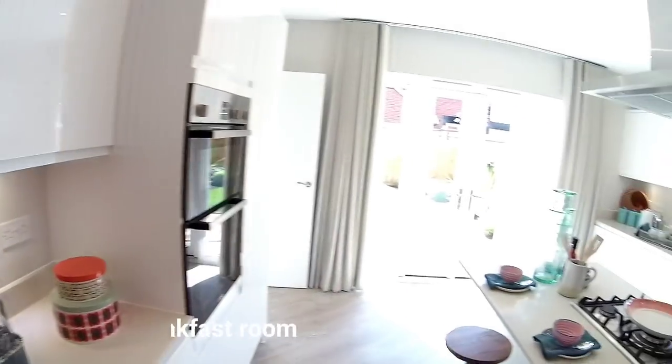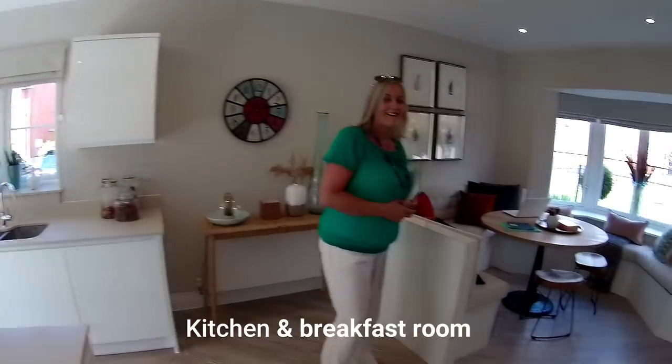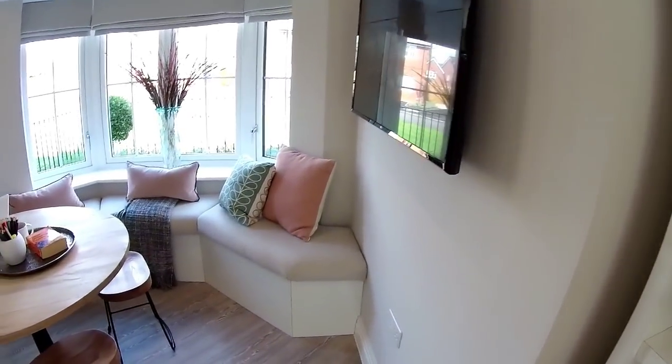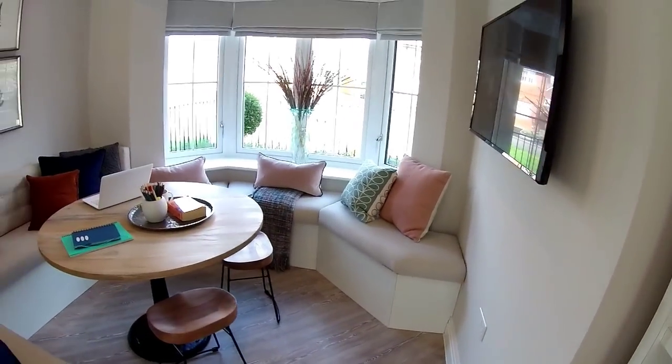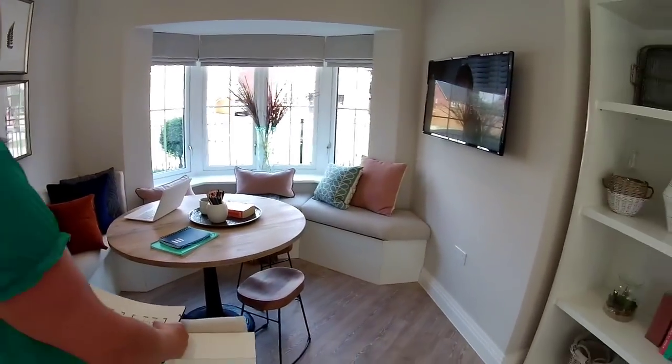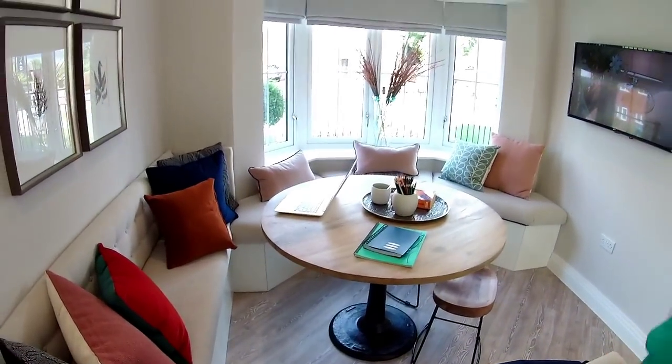We've not visited Calla before so we didn't know what to expect. You could have a table at this end if you wanted. They've actually dressed it with built-in seating, a bay window with banquettes, and a TV — beautiful.